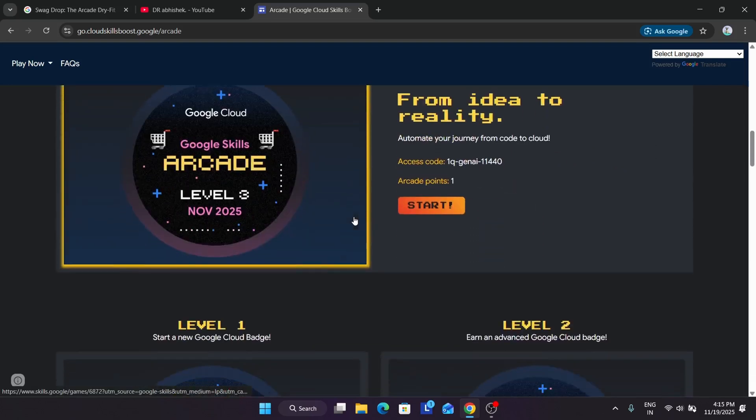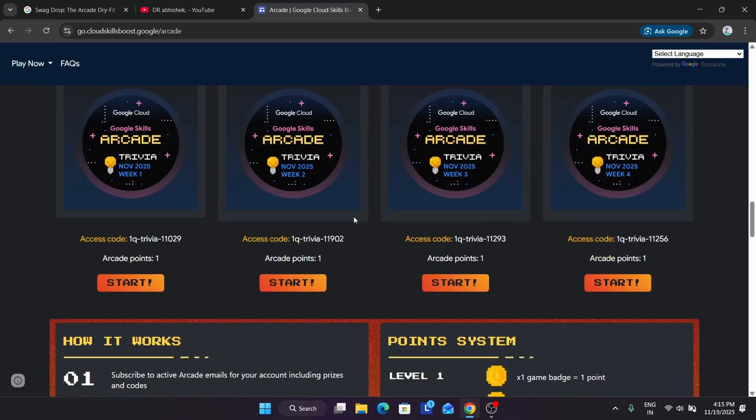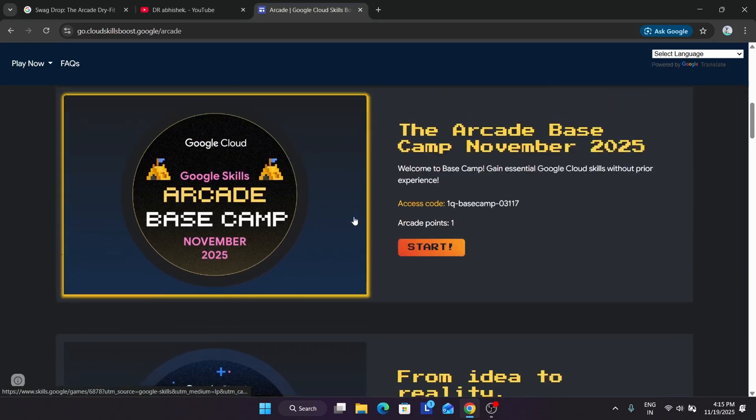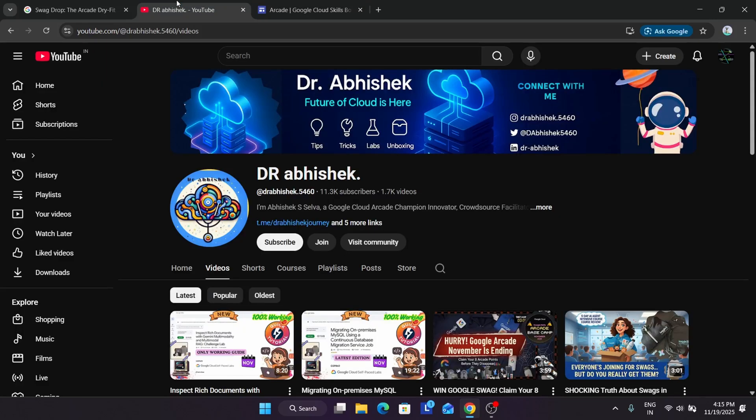If you are just starting now, hurry up because November games are ending very soon — complete all the challenges so that you don't miss the chance to earn exciting Google Cloud goodies. For a complete solution you can check the description and master sheet. Thank you guys, if you have any query you can let me know in the comment section. Bye, take care.